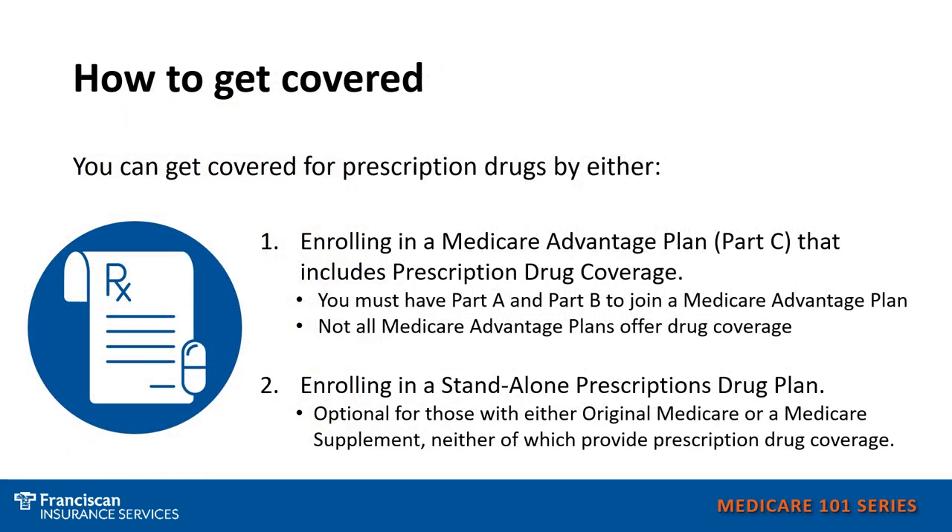To ensure you have prescription drug coverage, you need to make sure you have enrolled in one of two plans. You can enroll in a Medicare Advantage plan that includes prescription drug coverage. Not all Medicare Advantage plans offer prescription drug coverage — most do, but not all — so make sure if you are enrolling in a Medicare Advantage plan and you want that prescription drug coverage, that you enroll in one that includes it. Or, you can enroll in a standalone prescription drug plan. Those are the two ways to ensure you have Medicare prescription drug coverage.